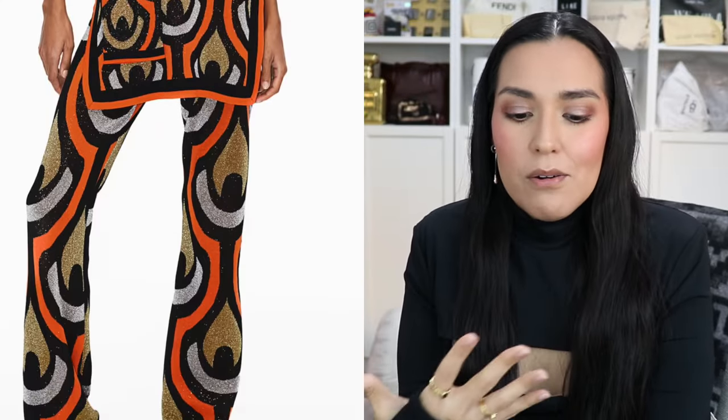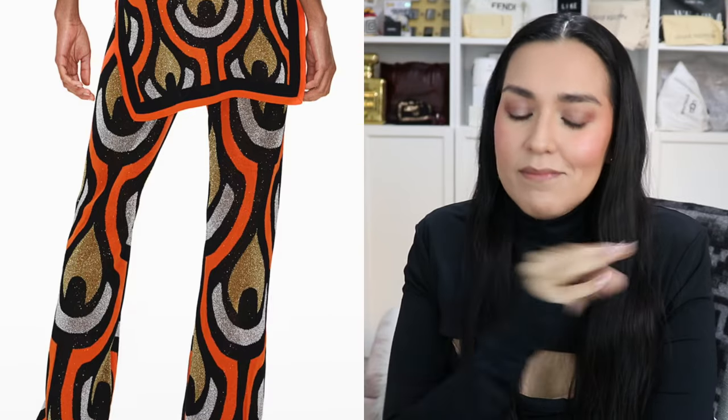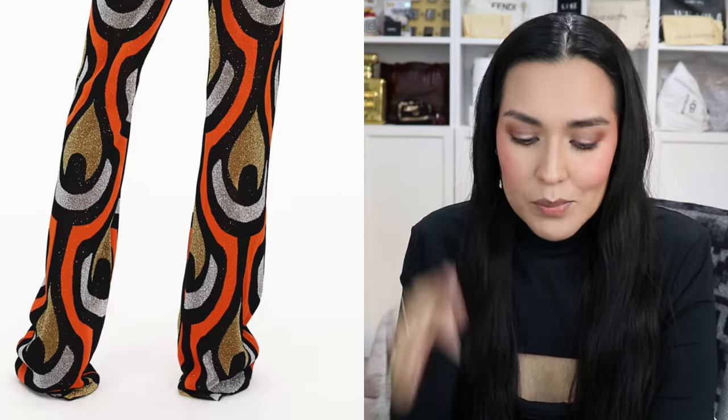That set to me is incredible. I'm curious to see if those purple sequin pieces would match the purple sequin Fendi baguette — because how about that for a monochrome look?